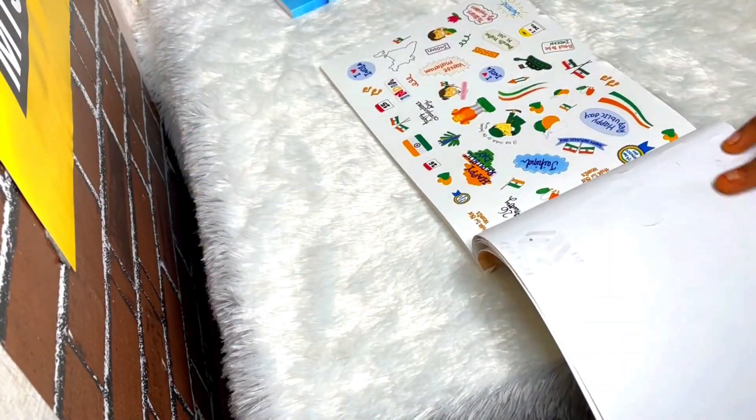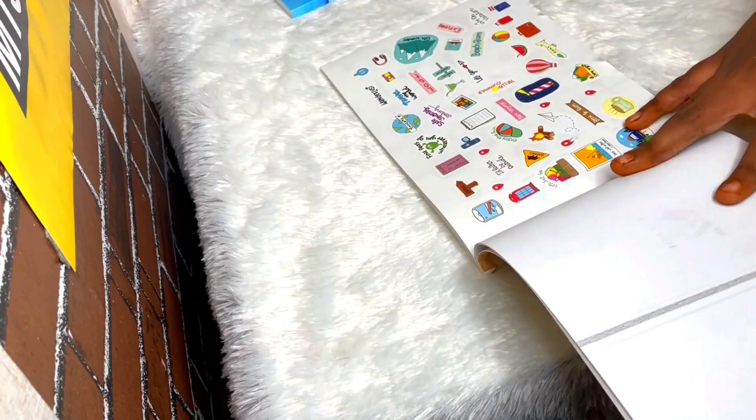The final thing we have is an amazing sticker book — it has all the stickers you will ever need. There are a lot of stickers, so let's quickly run through all the stickers in it.